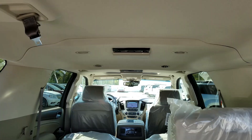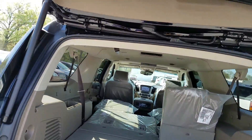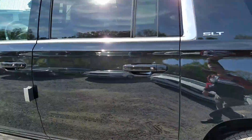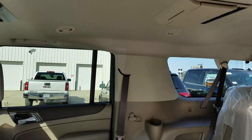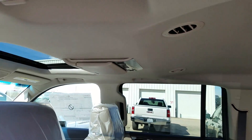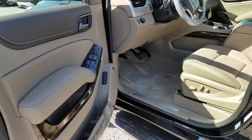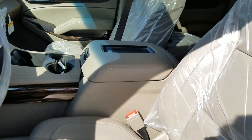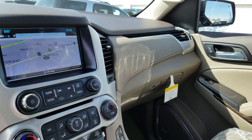Of course the XL has dual blu-ray DVD players in the roof. This one does have the center bucket seats. Wireless charging pad. Touch screen nav.